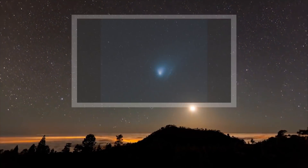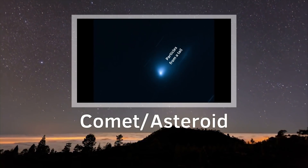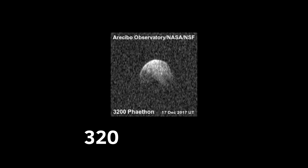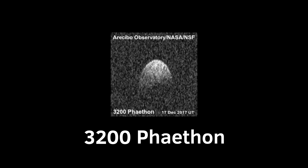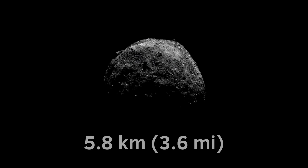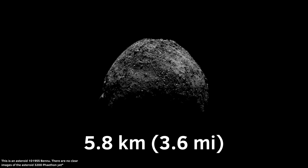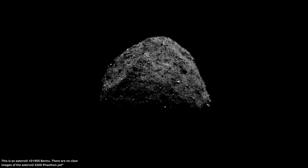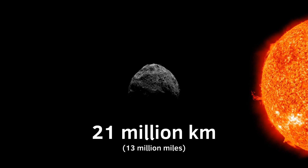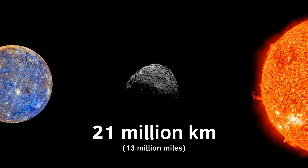Every meteor shower is caused by debris from a comet or asteroid, since the shooting stars aren't actually stars. The parent body of the Geminids is the near-Earth asteroid 3200 Phaethon, which resembles some characteristics of a comet, such as a dust tail. It is 5.8 kilometers in diameter and has a very interesting orbit that carries it roughly 21 million kilometers from the Sun.